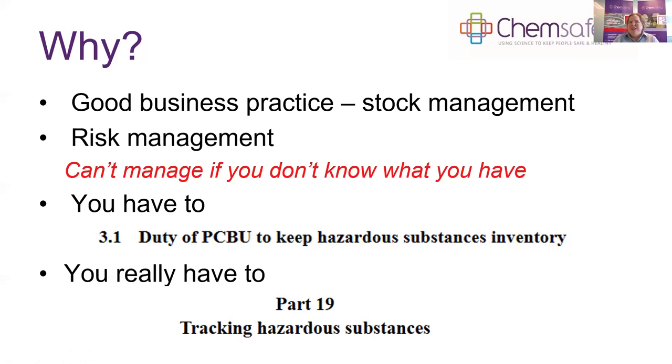Fourthly, you really, really have to. Some of the most hazardous substances require tracking under the regulations, so we need to keep a very close eye on where those tracked substances are around the country.